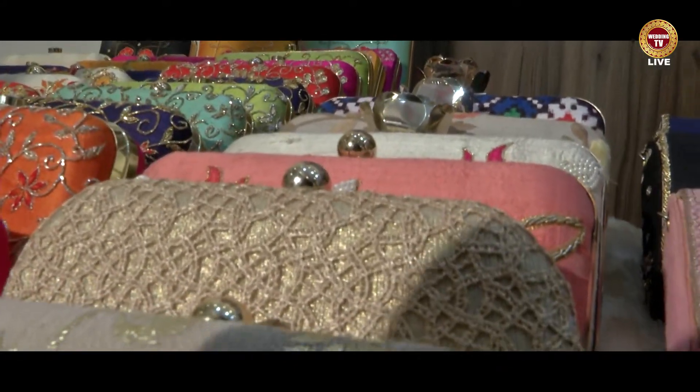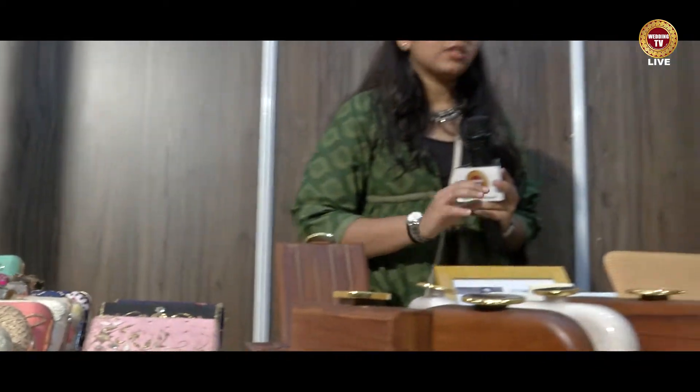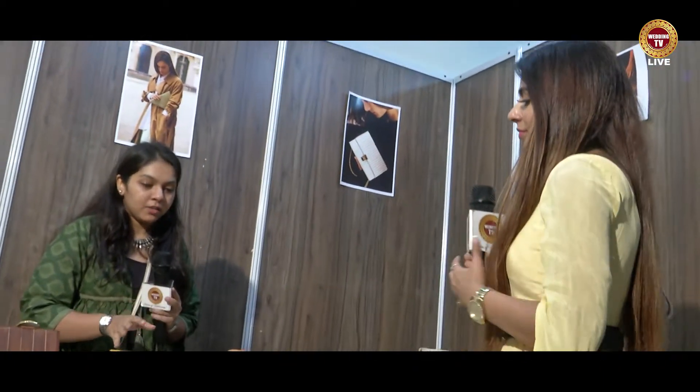And these are the clutches. These are wooden and marble ones, and also stone ones. So they are very elegant. They can be carried with your weddings, evening parties, brunches, or anything. They have a sling along with them.